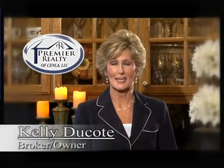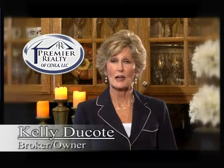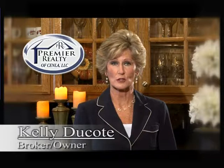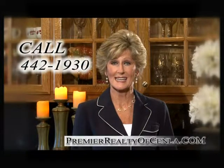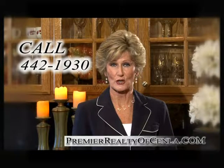Welcome to Breakfast at Kelly's Real Estate Showcase. I'm Kelly Ducote, broker and owner of Premier Realty of Senlaw. For the next half hour, I will be showing you a variety of homes in prices, styles, and areas of central Louisiana. If you see something you like, give us a call today or log on to our website. Now sit back, relax, enjoy your breakfast, and enjoy the show.